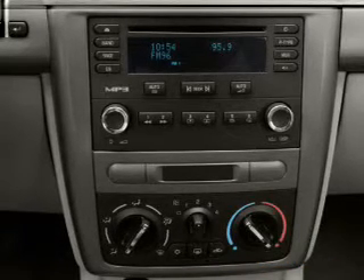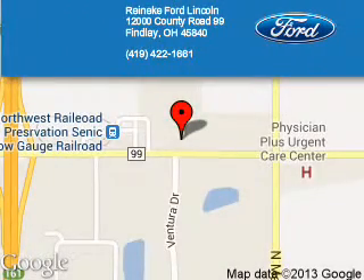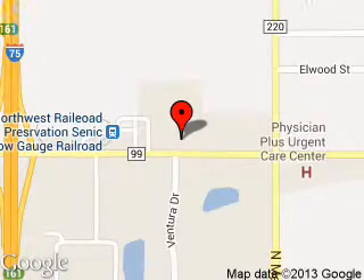Call or click to contact us today. Reineke Ford Lincoln is dedicated to doing everything possible to ensure that the experience you have selecting your next vehicle is a pleasant one. We are located at 12000 County Road 99, Findlay, Ohio 45840. Call us at 1-200-840-840.